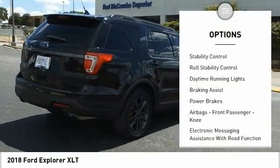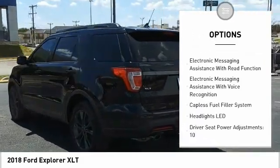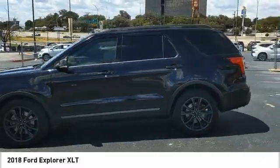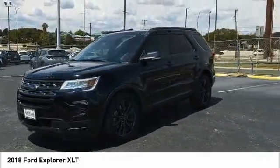Traction control. Stability control. Roll stability control. Daytime running lights. Braking assist. Power brakes. Airbags. Front passenger knee airbag. Electronic messaging assistance with read function and voice recognition.